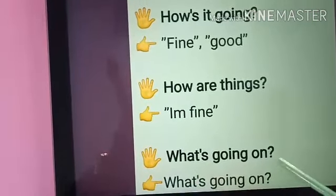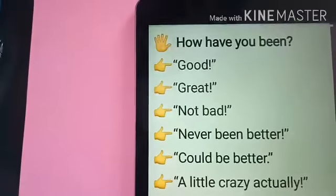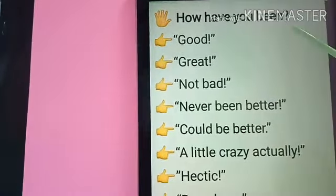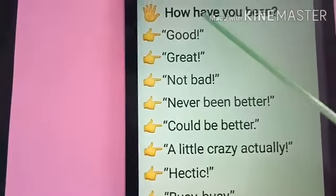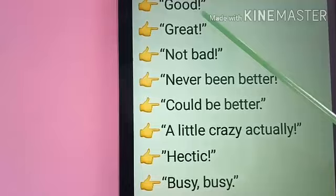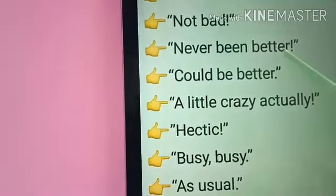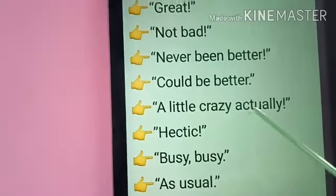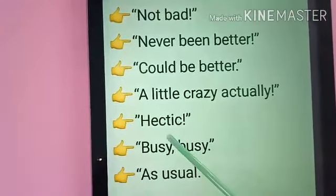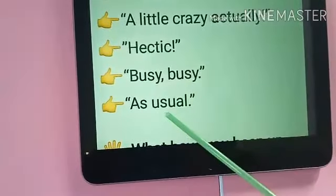What's going on? Then you have to say: What's going on? How have you been? If anyone asks how have you been, you have to say: Good. Great. Not bad. Never been better. Could be better. A little crazy actually. Hectic. Busy as usual.